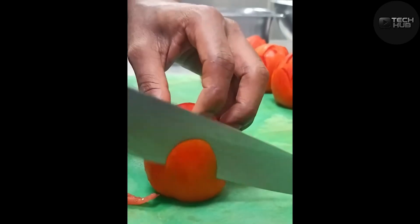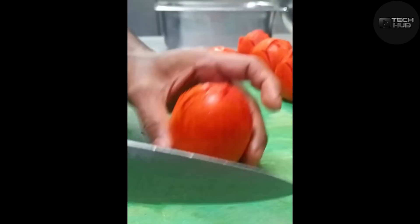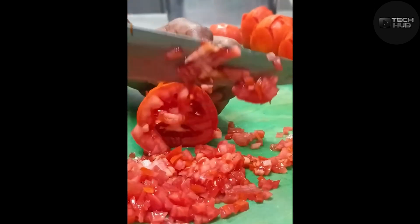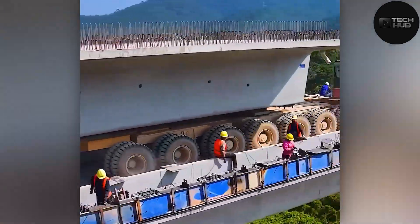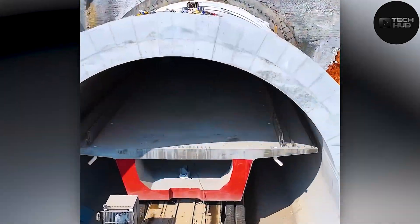Looks so smooth, I love it. Longest Railway Construction: Guangzhou-Zhenjiang High Speed Railway Mania.